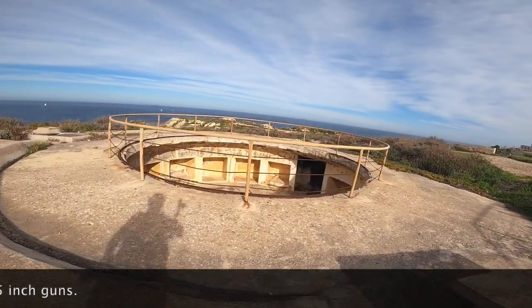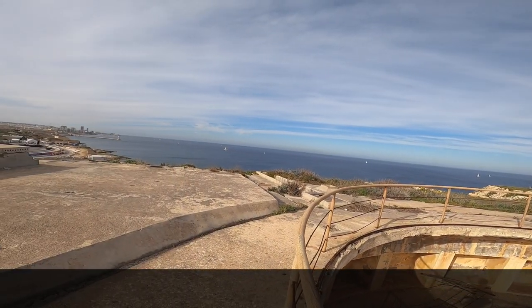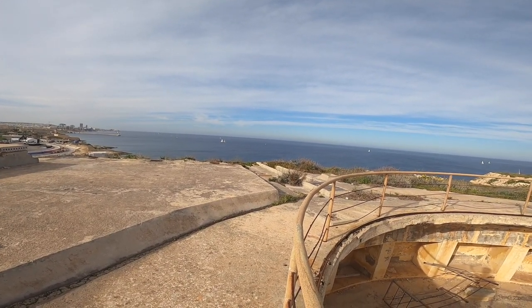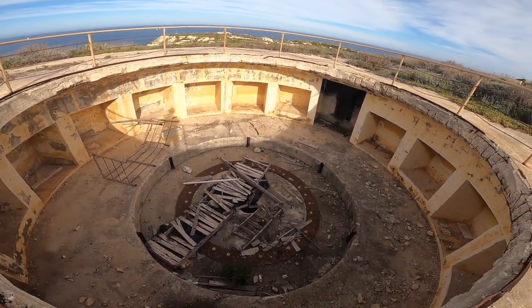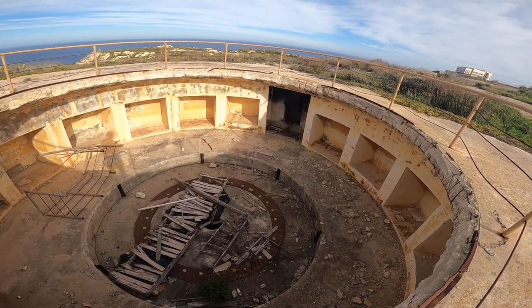One of these cannons became famous on 17 May 1942, when one of the cannons from here sank an Italian U-boat that was going to attack Grand Harbour. And this is where the base of the cannon used to be. Now we're going to continue exploring the tunnels connecting these cannon bases.